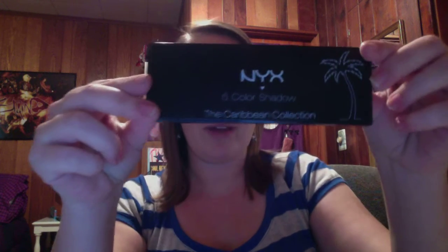Let's get into some eyeshadows. This is my favorite eyeshadow, especially in a palette — this is my go-to. This is the NYX Five Color Shadow, the Caribbean Collection in I Dream of Saint Martine. You can get it at Ulta, which — living where I live — there's not an Ulta within 100 miles of this place. So I have to get it online, or when I go down to Florida to visit Jacksonville — they have an Ulta there.